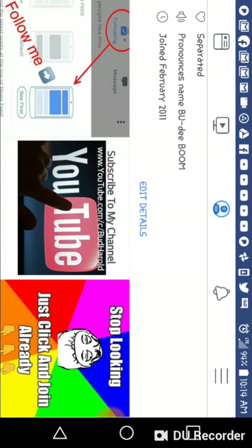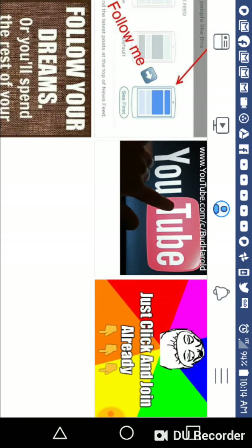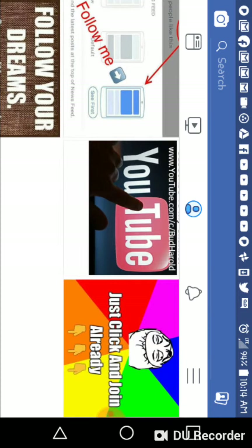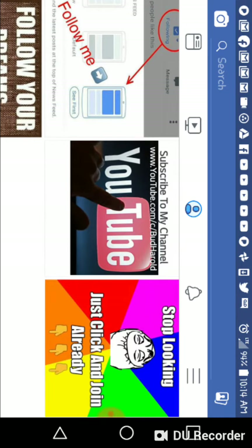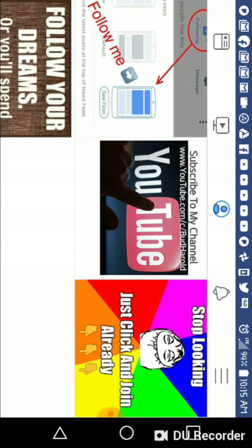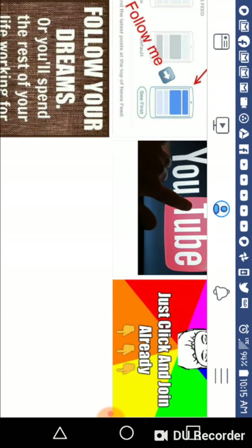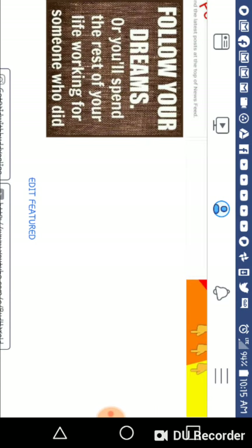In the pictures section I have a 'Follow Me' picture so people who come to my profile know to follow me. I also have my YouTube picture with the YouTube link because I have important content and training on my YouTube channel — which is where I'll be posting this video as well. I also have some inspirational quotes posted there.